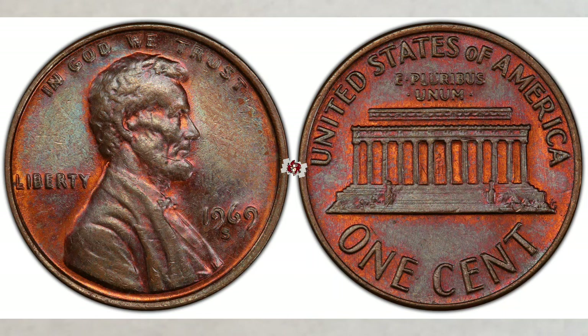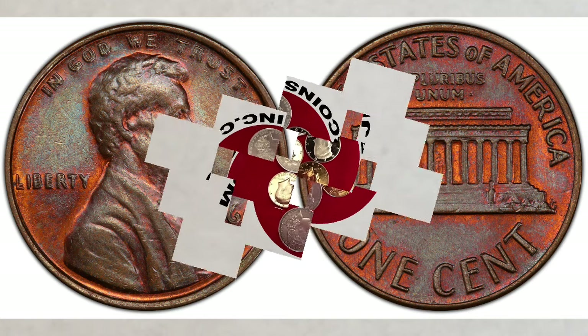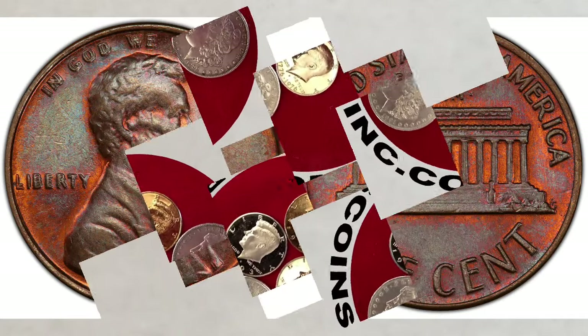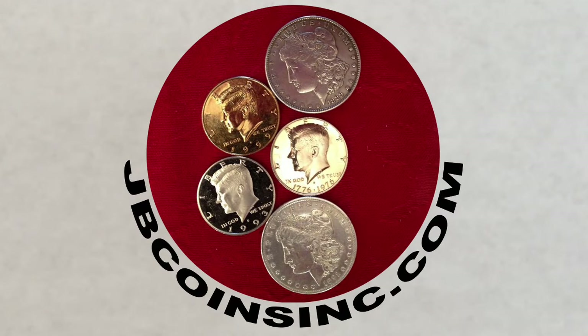Hey YouTubers, this is Jan B and welcome to our JB Coins family. We're all about coins and currency and we have new videos every day.